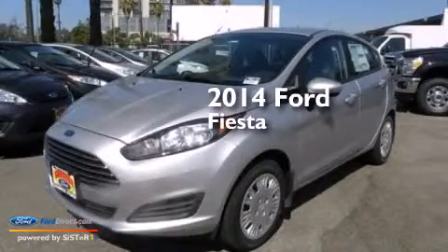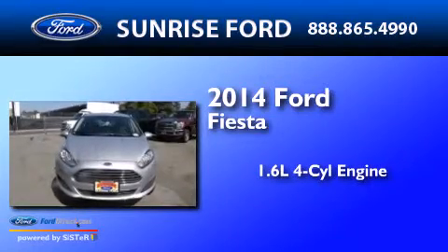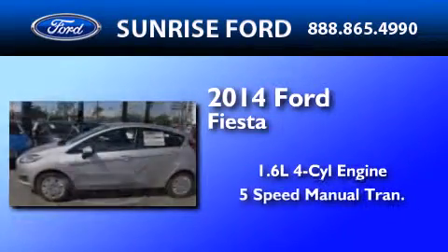This is a brand new 2014 Ford Fiesta. It has a 1.6 liter 4-cylinder engine and a 5-speed manual transmission.